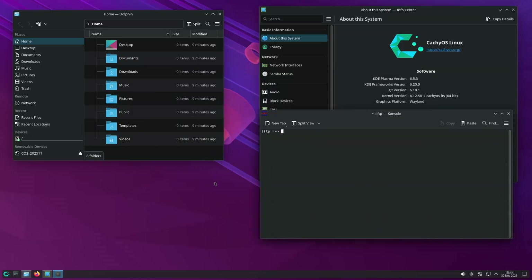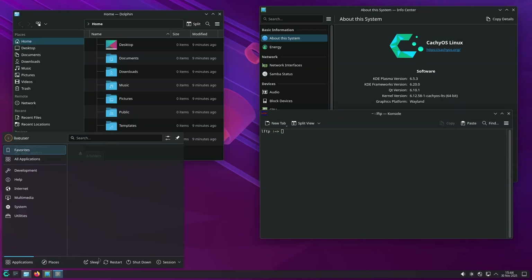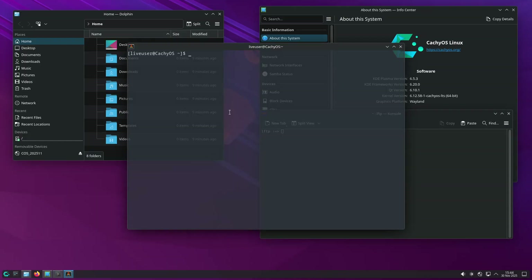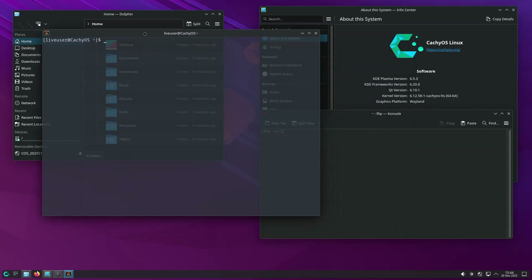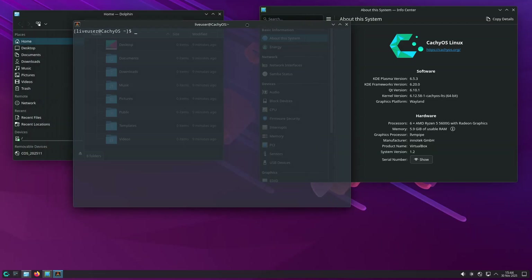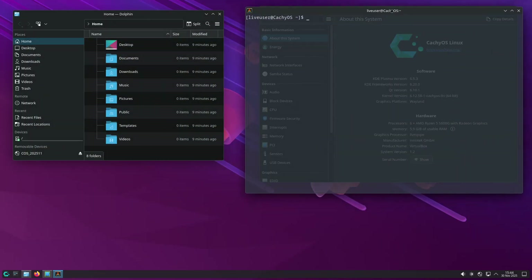Lastly, existing users have one manual action to consider: Steam native runtime is deprecated, with a migration guide available on the project's discussion board. For more information, see the announcement. As an Arch-based Linux distro, existing users can grab all these improvements with a simple sudo pacman -Syu command. For those opting for a fresh install, the updated ISO files are available for download via CacheOS's SourceForge mirrors.